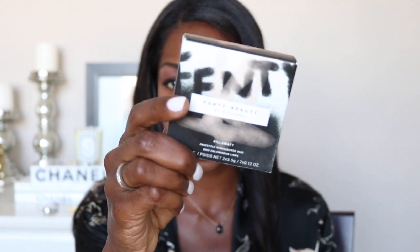I got the Kilowatt Freestyle Highlighter in Trophy Wife, and I got the Kilowatt Freestyle Highlighter Duo in Ginger Binge and Moscow Mule. I'll be testing them out on my skin so you can see a true sense of how they look. I'm not a big highlighter girl actually — I found it really hard to find a good highlighter for my skin. I did find one in Becca's Topaz, which is nice and subtle. The Kilowatt by Fenty Beauty is like I'm going to Vegas or a party in South Beach. It is glitzy and glam, but I'm really enjoying it.